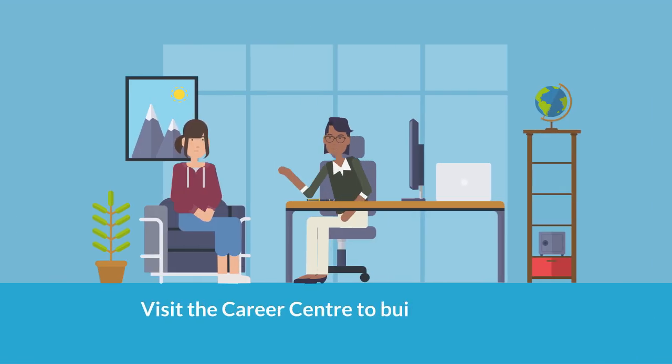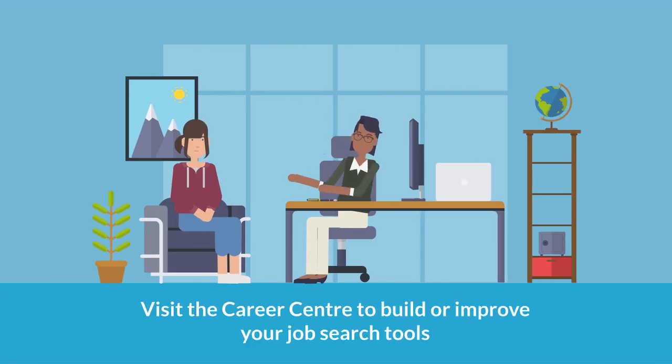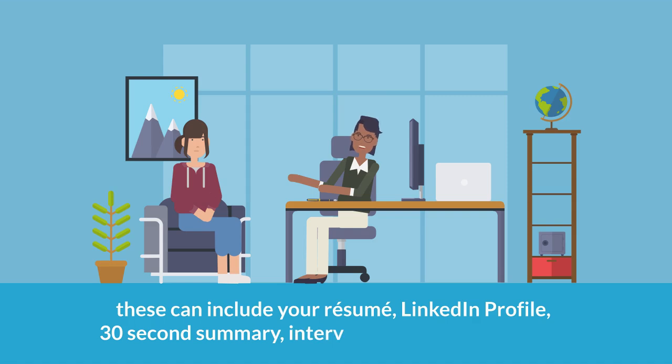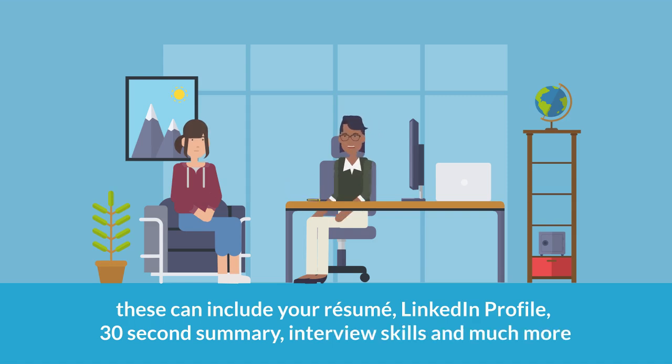Visit the Career Centre to build or improve your job search tools before the event. These can include your resume, LinkedIn profile, 30-second summary, interview skills, and much more.